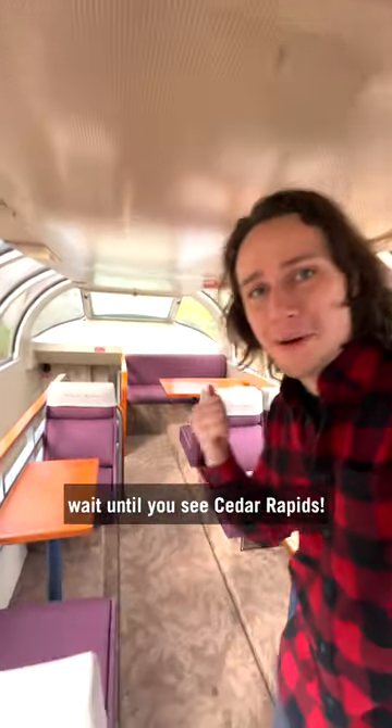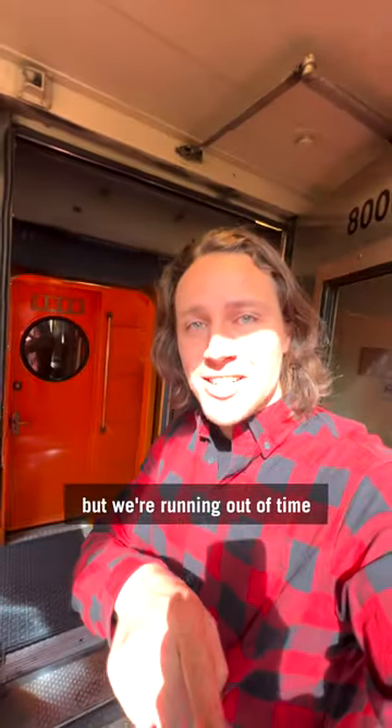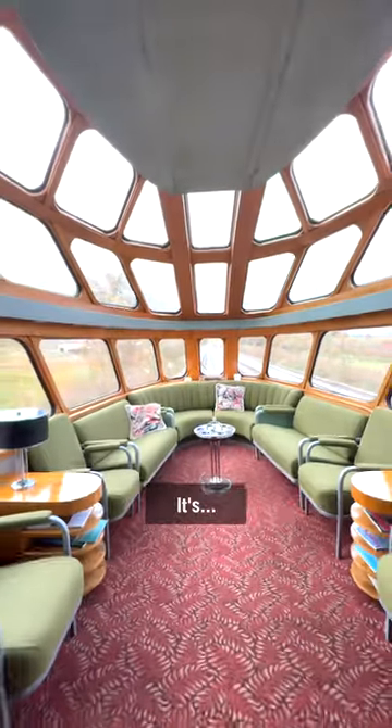But the next car — if you thought this was nice, wait till Cedar Rapids. We're running out of time, so it's in the next video. Just follow us so you can see it. It's the last car. It's worth it.